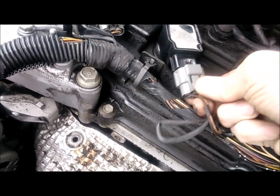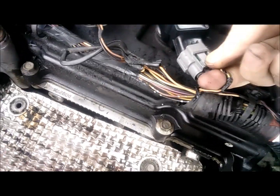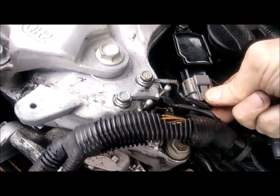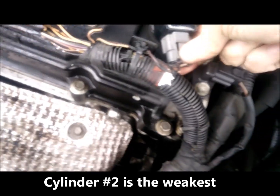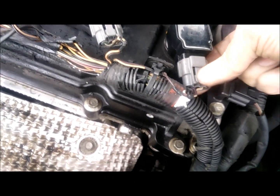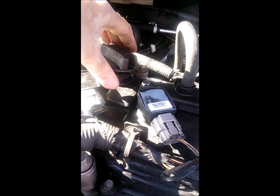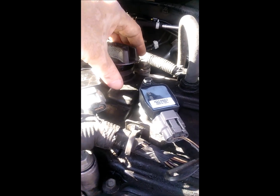Okay, let's contribute to number two, number three, number four — sorry, number one, then number four. That's called blow-by. Sometimes you have vacuum, and sometimes it tries to jump out. This is not right.